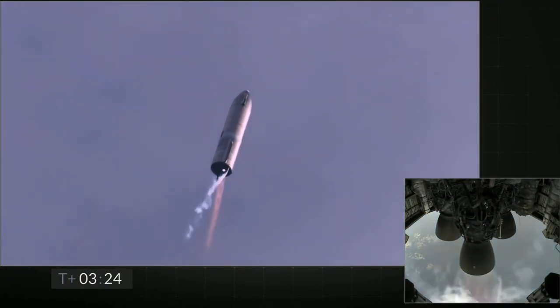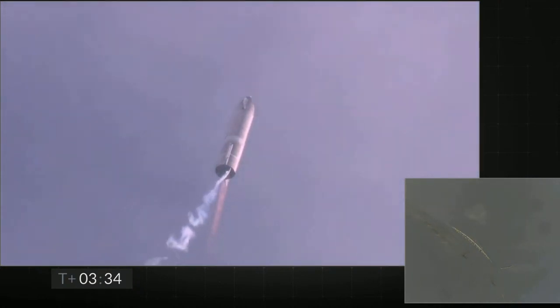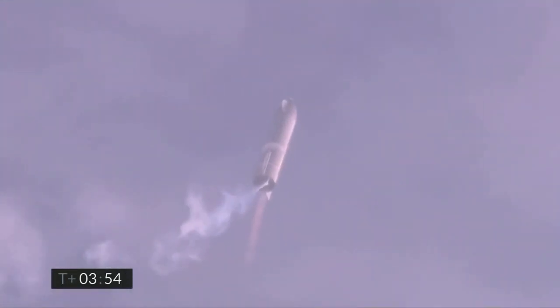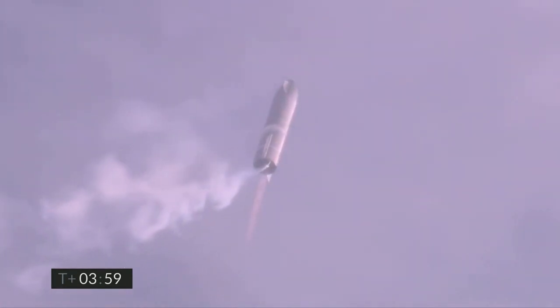Now switching over to the header tank for the single engine. We're at 10 kilometers. We've gone into the hover, still being powered by the single Raptor engine.